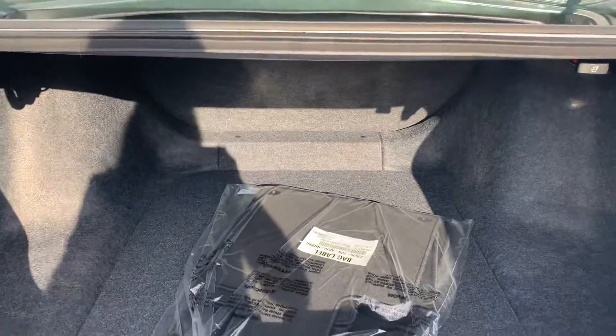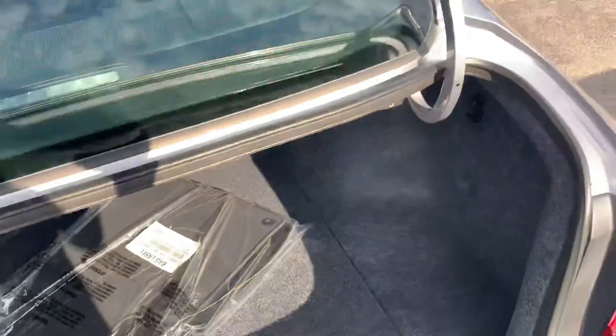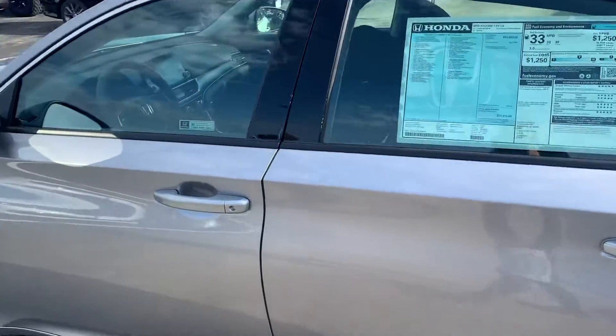Lots of space back here. You have the fresh floor mats, you have a real spare tire and kit, with the tire directly underneath the kit. A lot of other manufacturers have moved away from spare tires in an effort to save space, but Honda believes that you need to get back on the road as quickly as possible, so we kept it.